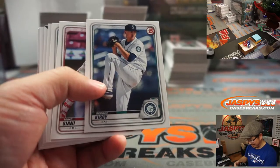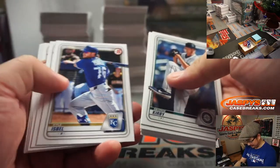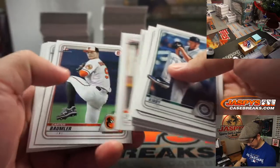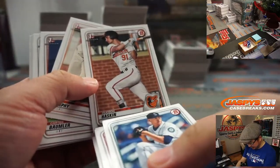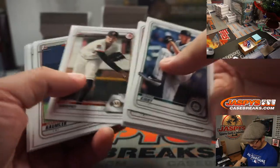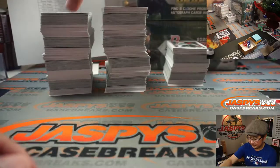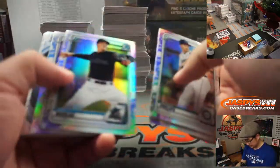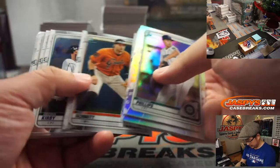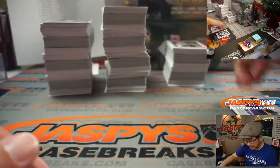Your feedback is important to us — please take this short survey. This guy throws me off right here. I see the Baltimore logo, I see the H, I think it's Heston. But no, it's Hudson. That's confusing. Obviously all of this Chrome will ship, so don't worry about that.